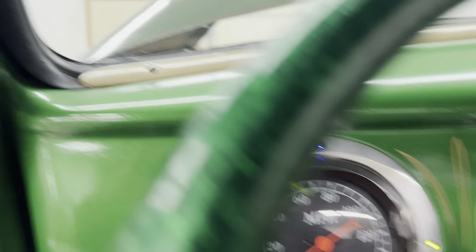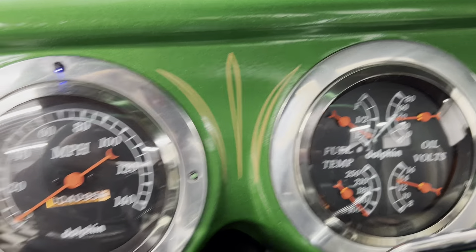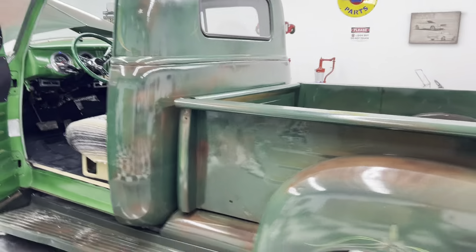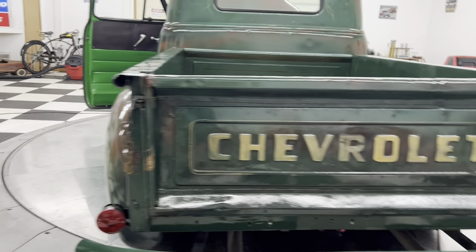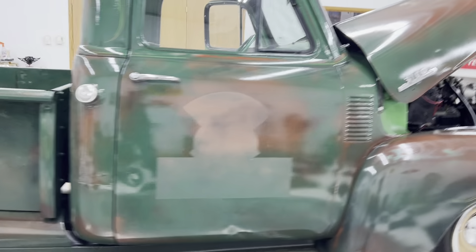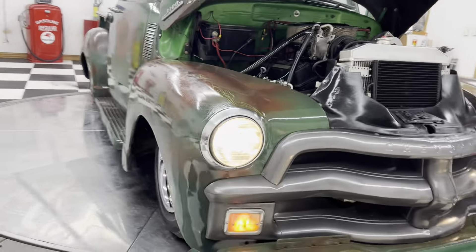Dash lights work, left turn signal, right turn signal, right headlights. It even sounds good. Just a kick-ass old truck. Got a tail light out — sorry everybody, we'll have to fix that tail light.